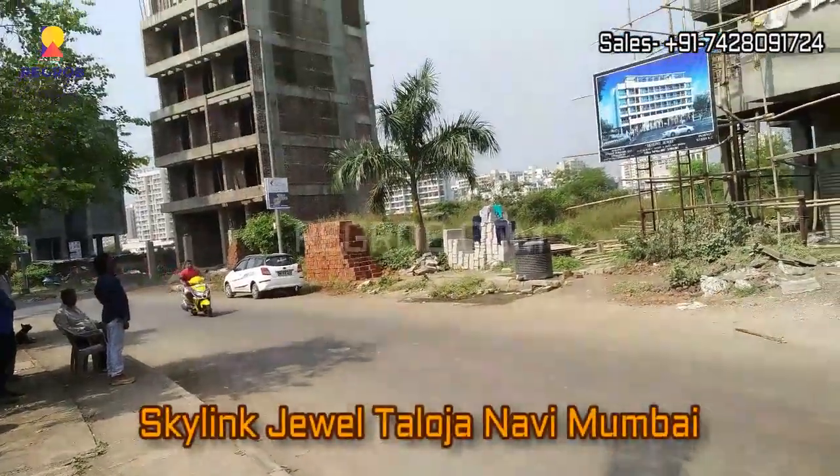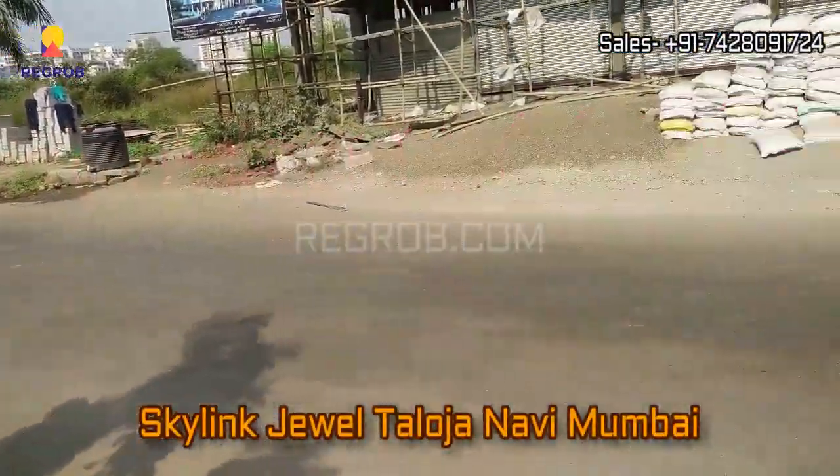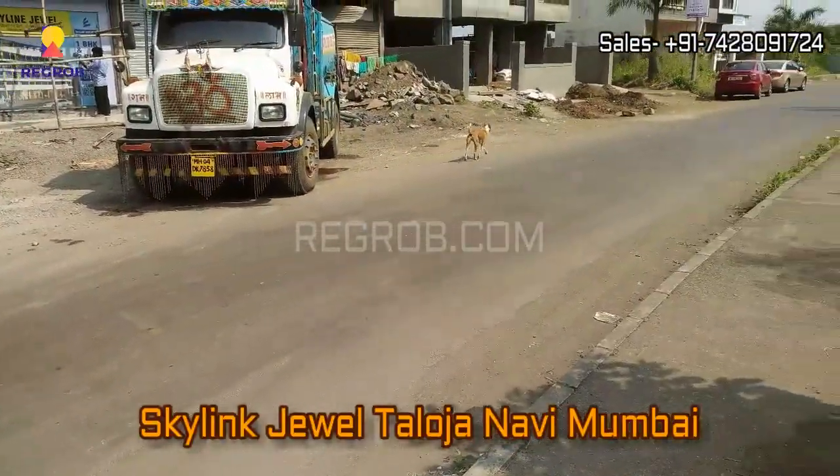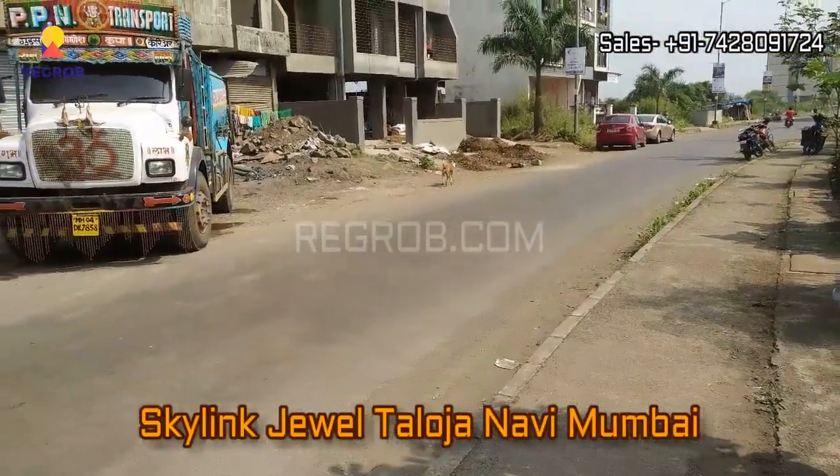Hi everyone, welcome to our channel recrop.com. We are back again with another video of a residential project named Skylink 12, which is located in Thaloja, Navi Mumbai.